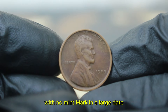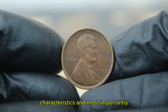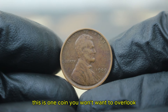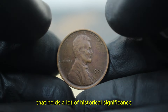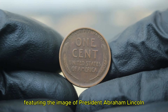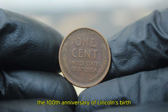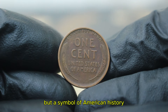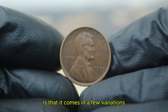Next up, the 1909 Lincoln Wheat Penny with no mint mark and a large date. The 1909 Lincoln Wheat Penny is a special coin that holds a lot of historical significance. It was the very first year the US mint issued any coin featuring the image of President Abraham Lincoln. This design was created to commemorate the 100th anniversary of Lincoln's birth, making it not just a piece of currency, but a symbol of American history. The 1909 Lincoln Wheat Penny comes in a few variations — some feature the designer's initials 'VDB' on the reverse, while others, like the one we're discussing today, don't have the initials or a mint mark.